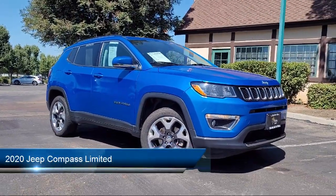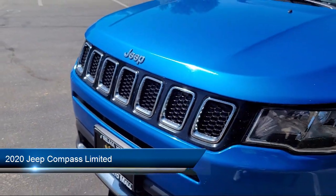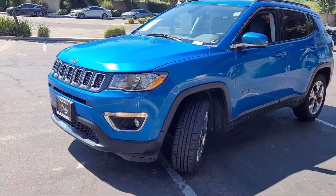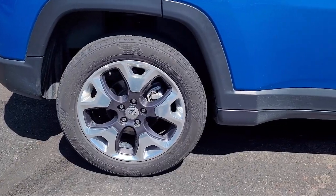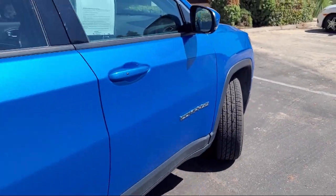This vehicle comes equipped with Steering Wheel Mounted Audio Controls, Smartphone Integration, Apple CarPlay, Bluetooth, Auxiliary Audio Info, Steering Wheel Mounted Phone Controls, Emergency Rear Locking Retractors, Telescopic and Tilt Steering Wheel, Front Overhead Console, and much more.